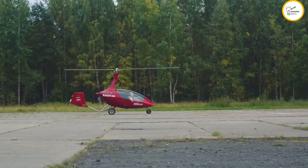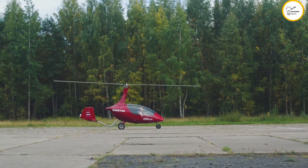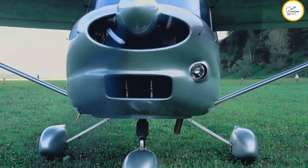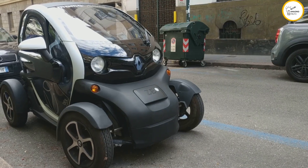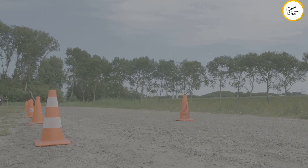Now let's talk about the PAL-V Liberty. This gyrocopter uses a rotor to lift off vertically like a helicopter and a separate propeller for forward thrust. The Liberty boasts a sleek three-wheel design, making it agile and fun to drive.